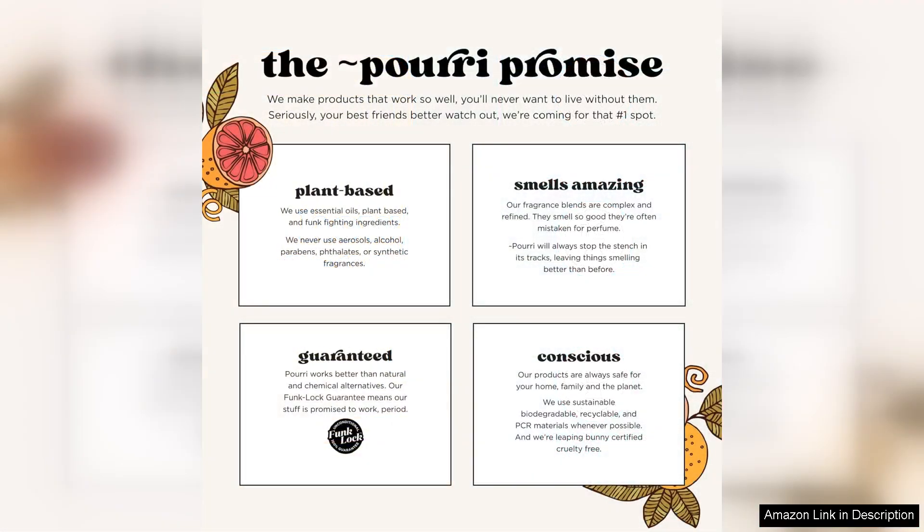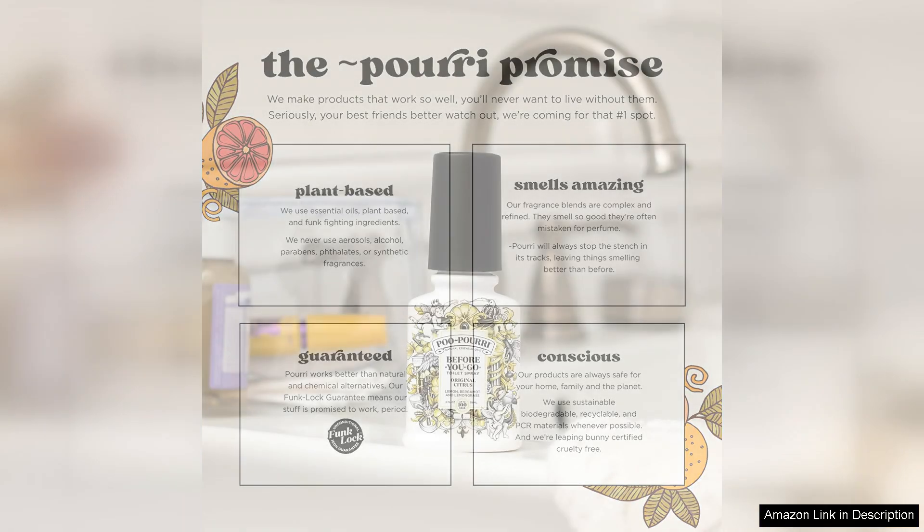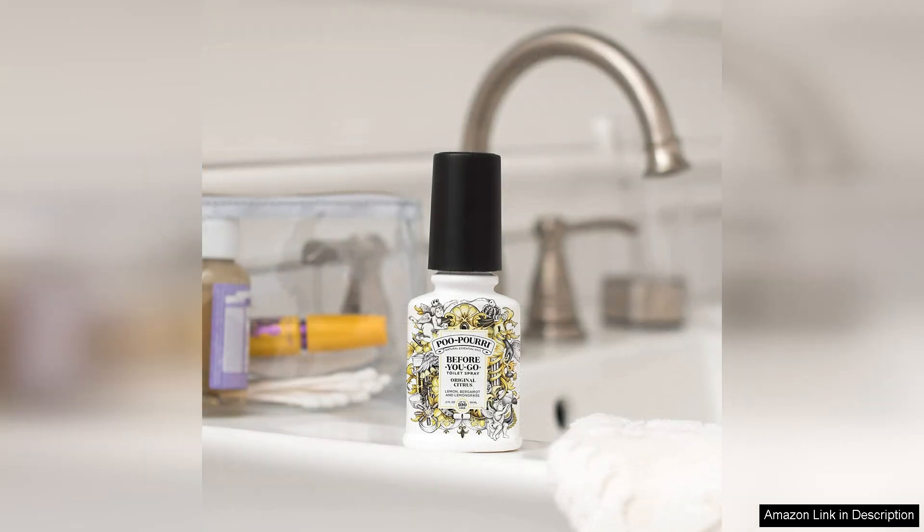The blend of lemon and bergamot creates a refreshing and uplifting aroma that instantly neutralizes odors. What I love most is that it leaves a pleasant scent without masking the smell with heavy fragrances, ensuring a more natural and inviting atmosphere.